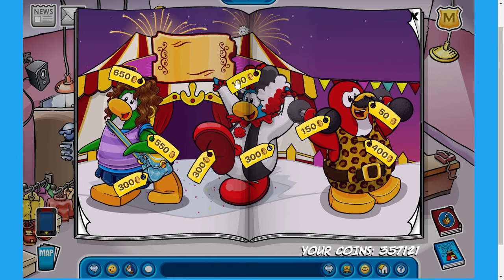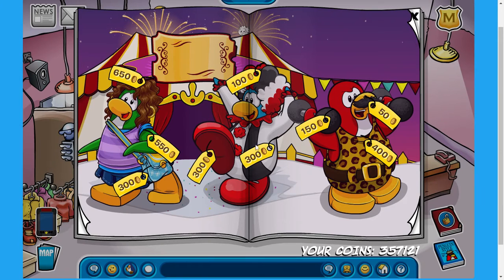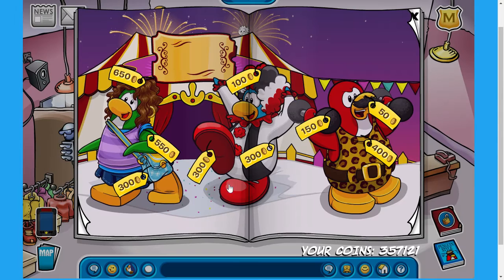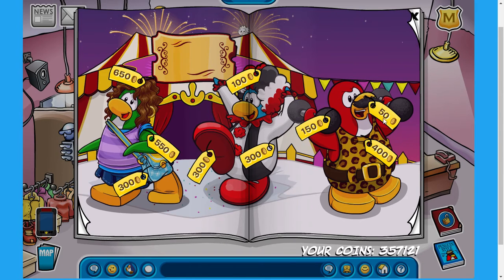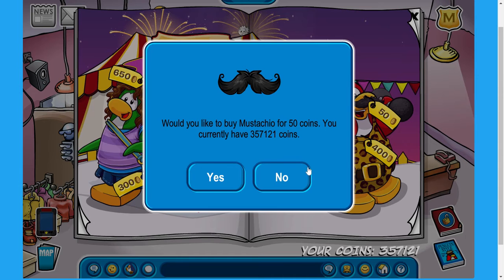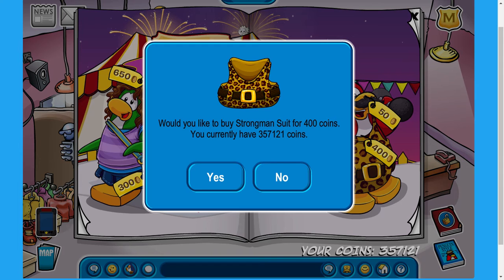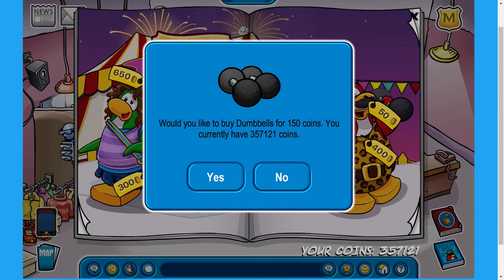Over here, we've got the clown around for 100 coins, the clown around costume for 300 coins, and the clown shoes for 300 coins as well. Now over here, we've got a very strong-looking penguin wearing the mustachio for 50 coins, the strongman suit for 400 coins, and last but certainly not least, the dumbbells for 150 coins.